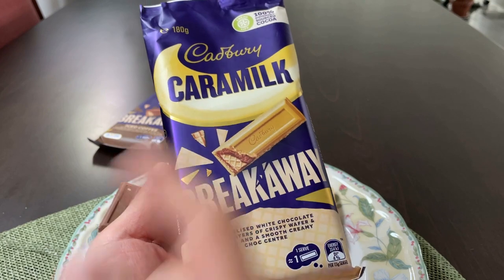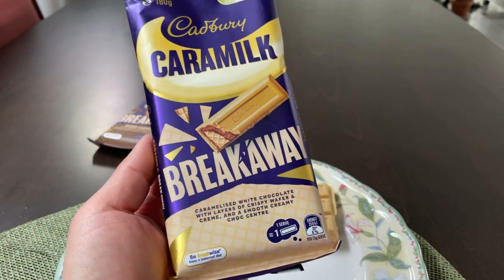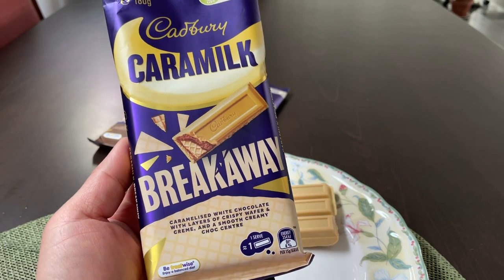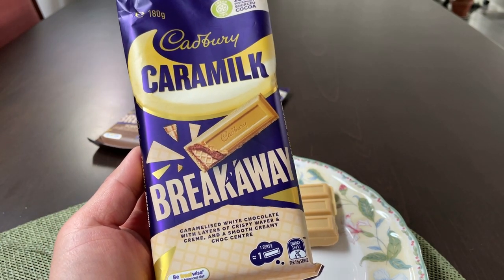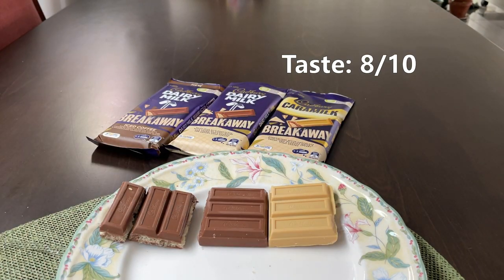And lastly, the caramel. This flavour is fundamentally the same as the other two. I do still enjoy it, but I think they've taken the sweetness one step too far — just a little bit too sweet for my taste. That one gets an 8 out of 10.